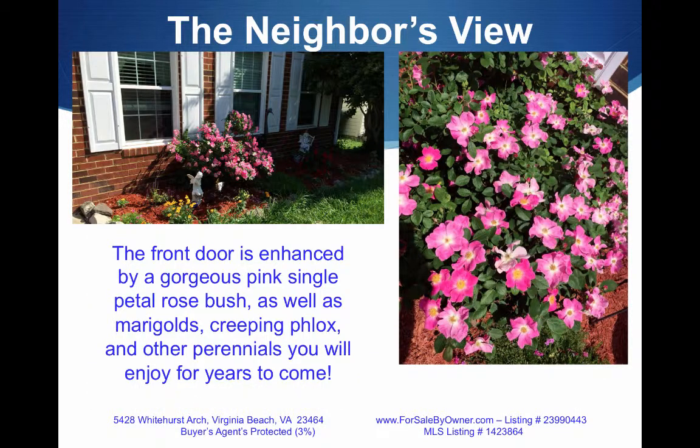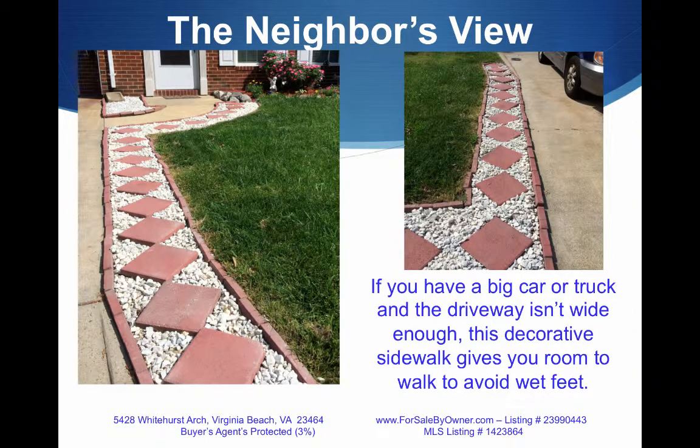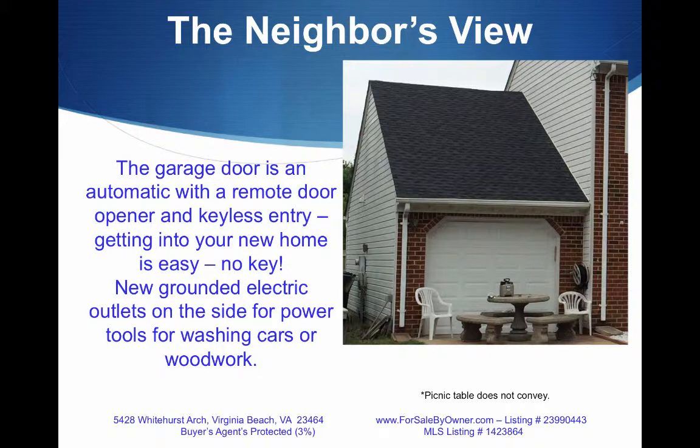The front door is enhanced by gorgeous pink roses, marigolds, creeping phlox, and other perennials you'll enjoy for years to come. If you have a big car or truck and the driveway is full, use the decorative path on the side to keep your feet from getting wet. The garage door is automatic with a remote door opener and keyless entry — getting into your home and garage, no key.